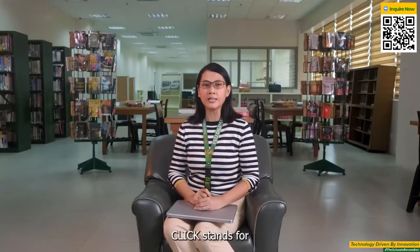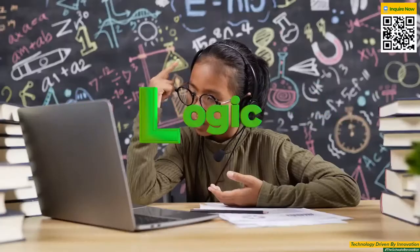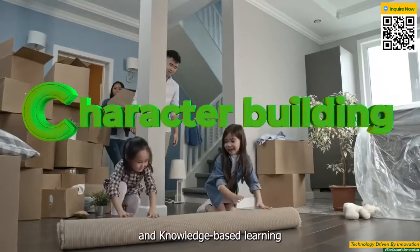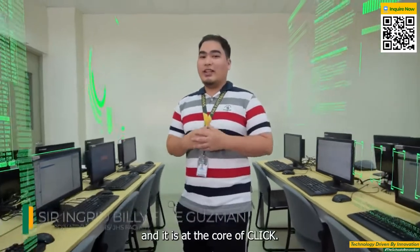CLIC stands for coding, creativity, critical thinking, logic, innovation, character building, and knowledge-based learning. Coding is the universal language of the digital world, and it is at the core of CLIC.